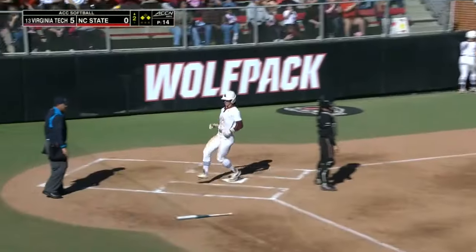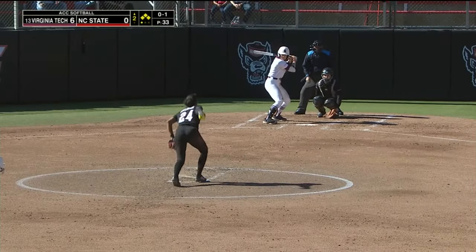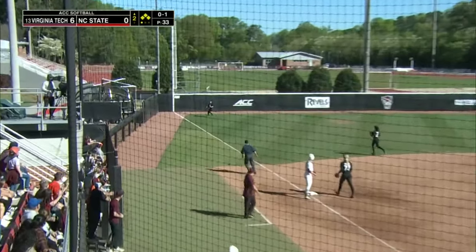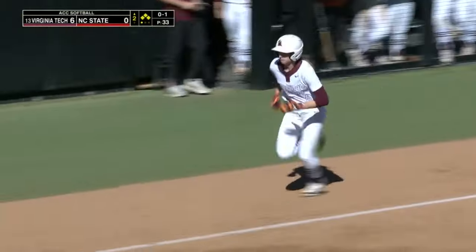Tori Ensley makes her first mistake out in left field there. Top of the first, we've added one more here. This one's hit well — Tori Ensley's going to have to make a play on it in that exact same corner that she was at before.